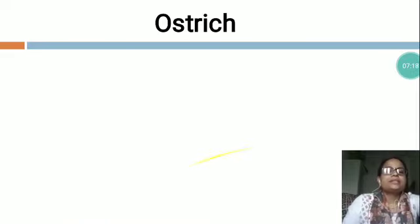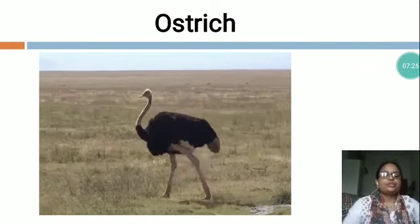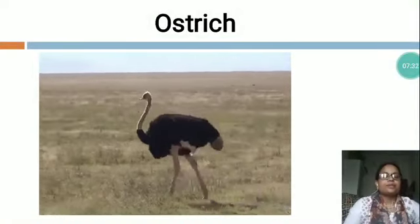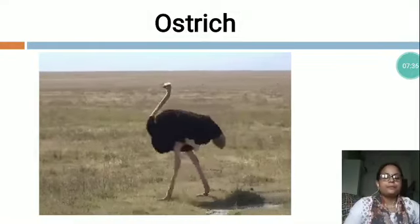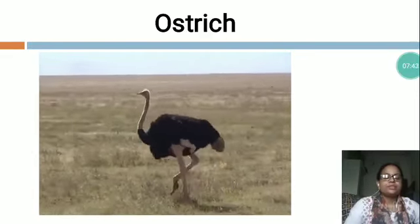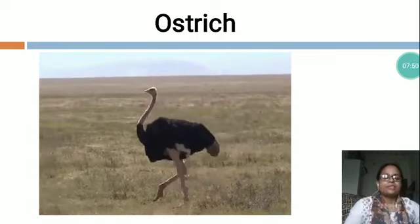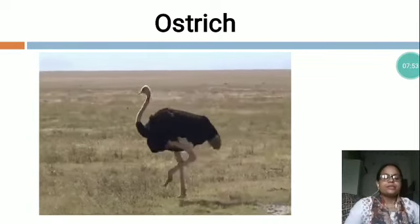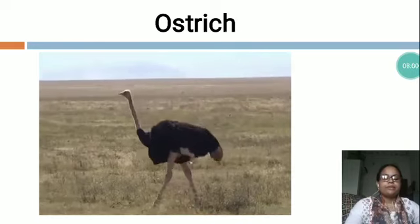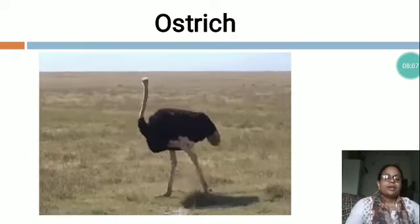Now the next is O-S-T-R-I-C-H, Ostrich. You can see this is a picture of Ostrich. An ostrich is the largest bird in the world. It is mainly found in Africa. It has wings but cannot fly. It is famous for its speed. It runs at a speed of 70 km per hour. It has long and skinny legs. It has a pointed beak. Ostrich has a good eyesight. It can detect its hunters from a long distance. The weight of an ostrich egg is more than 20 times that of a hen's egg.